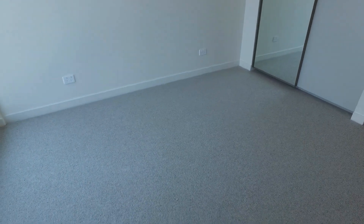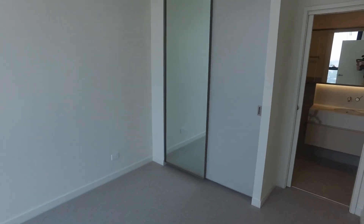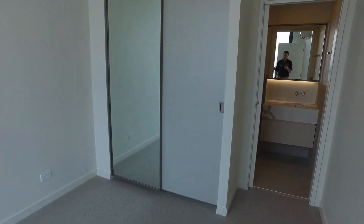Let's move across now to the first of the two bedrooms. Really good sized bedroom — definitely enough room for a queen-size bed and some bedside tables. Again, plenty of natural light coming through from the floor-to-ceiling windows. We've got mirrored built-in robes over there which do come with additional cabinetry inside.